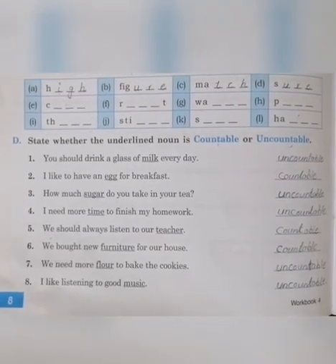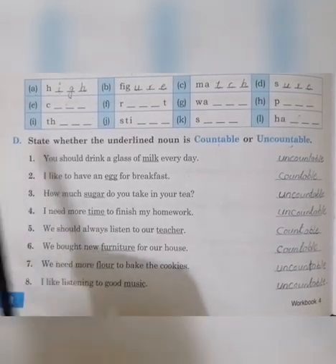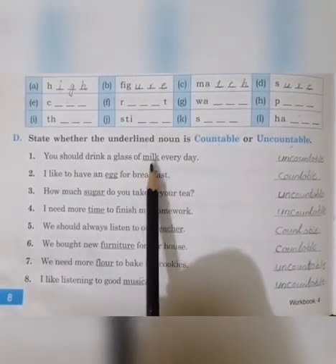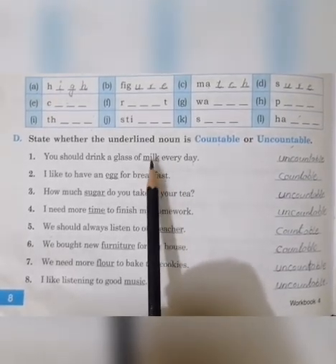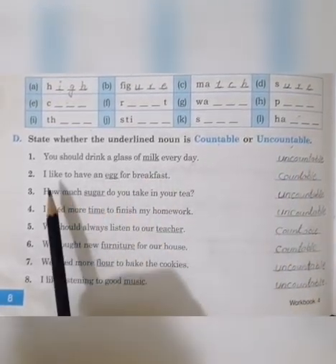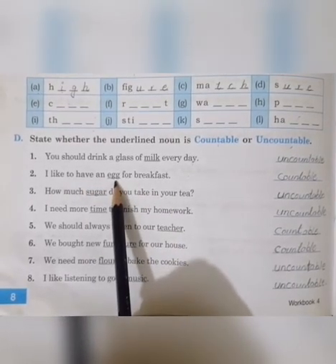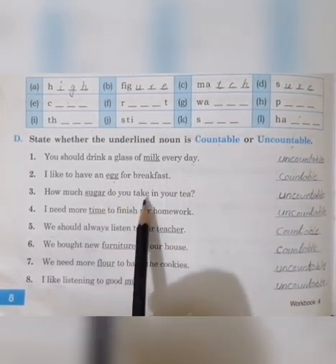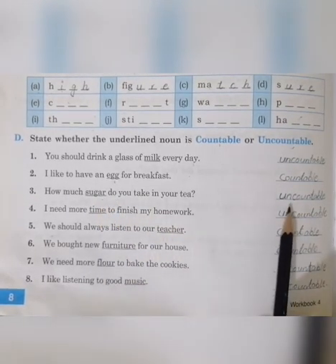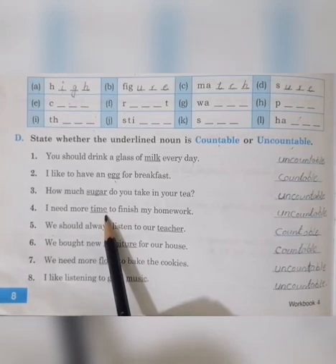Okay class, now we understand countable and uncountable nouns well. Let's solve exercise D on page number 8. 'You should drink a glass of milk every day' — can we count milk? No, that is uncountable, so we write uncountable. 'I like to have an egg for breakfast' — egg is underlined; can we count egg? Yes, so we write countable. 'How much sugar do you take in your tea?' — sugar is uncountable. 'I need more time to finish my homework' — can we count time? No, so it is uncountable.